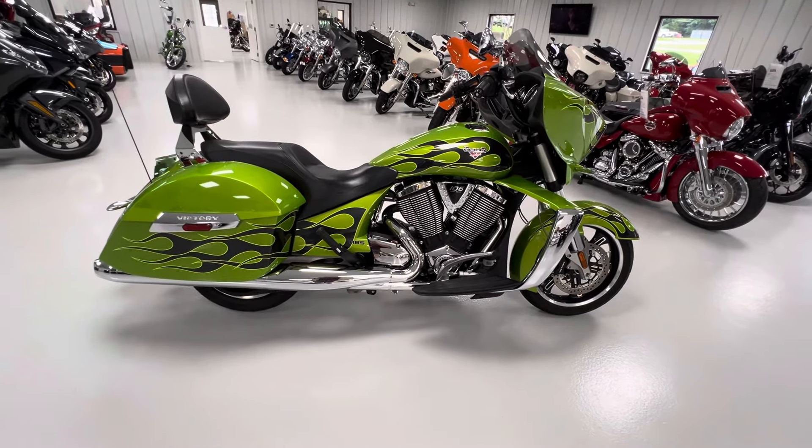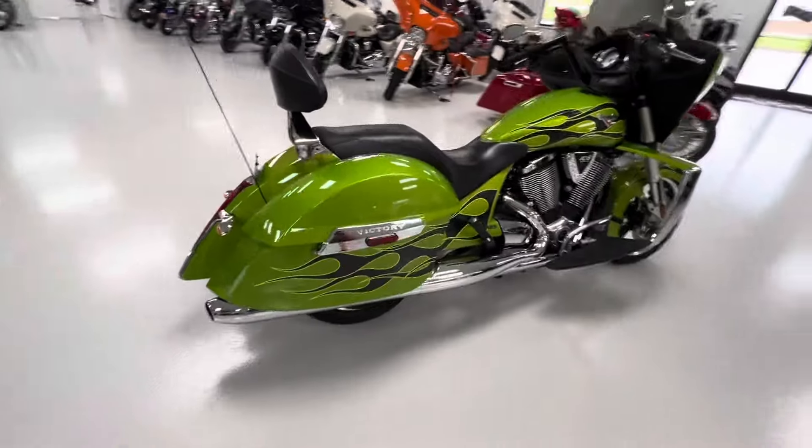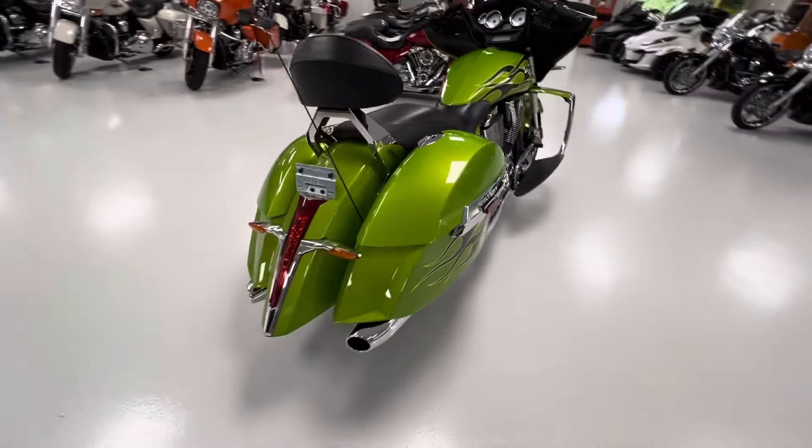2013 Victory Cross Country. Do a quick walk around. Beautiful bike, softened up in antifreeze green with black flames.